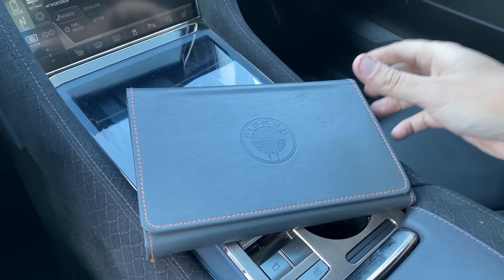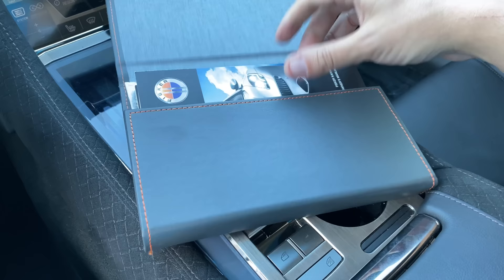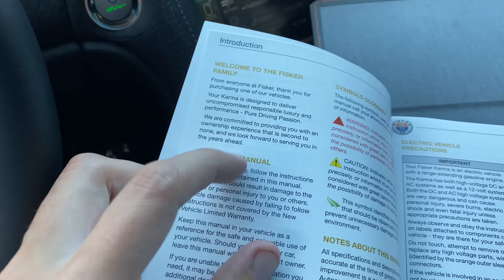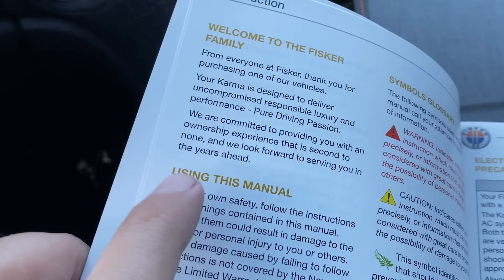Once you do get into the glove box, the owner's manual comes in a nice leather pad and looks fairly typical with the car on the front. Two interesting things early on: they constantly tout 'pure driving passion,' which seems odd for a full-size automatic plug-in luxury sedan. And in the introduction it clearly says 'we look forward to serving you in the years ahead.' Needless to say, they did not actually get to serve you in the years ahead.